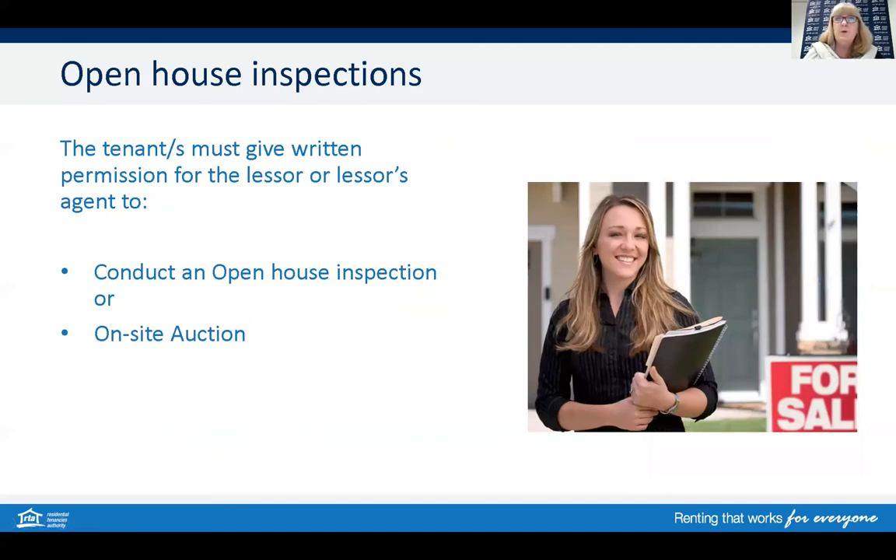For open houses to occur while the tenant is still residing in the property, the tenant must give written permission for the selling agent to conduct these. The same rules apply for on-site auctions. Owners, managers, tenants, and selling agents should also continue to monitor and comply with any public health orders or other restrictions and refer to the Queensland Health website for any updates.